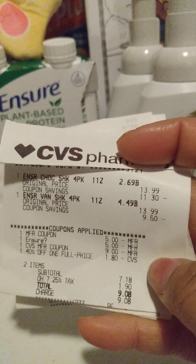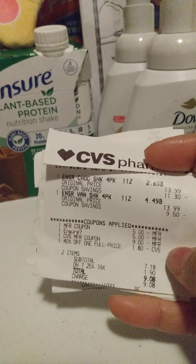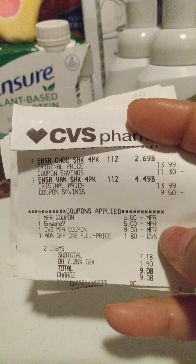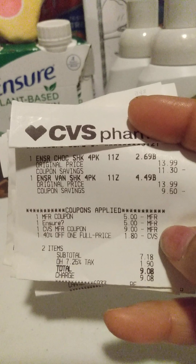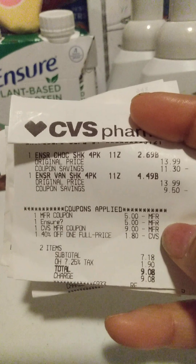Then I did get some Ensure. The Ensure is $13.99 a piece. If you bought Ensure, you got a $4 ExtraBuck for buying two. I had a $5 paper coupon from the Sunday Save insert this week, plus a $5 off two digital coupon. Then I also used a $9 ExtraBuck and had a 40% off one full price item that took $1.80 off.